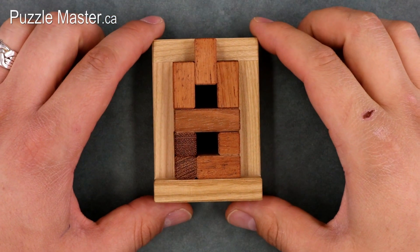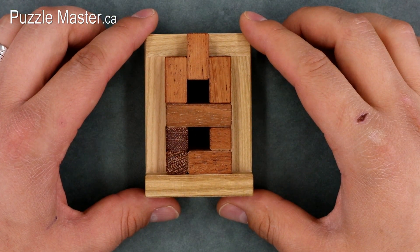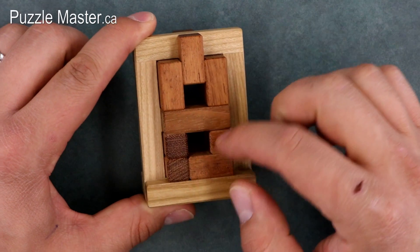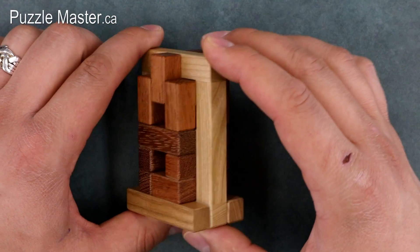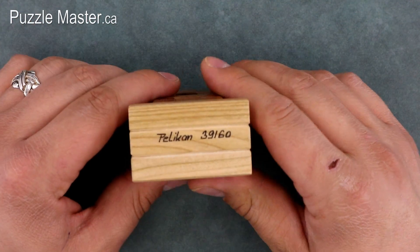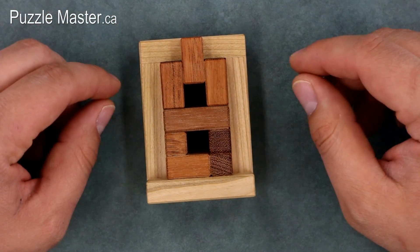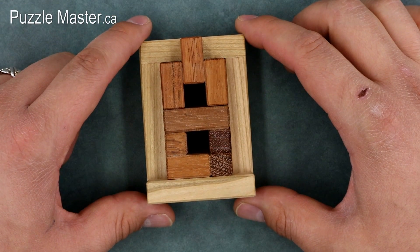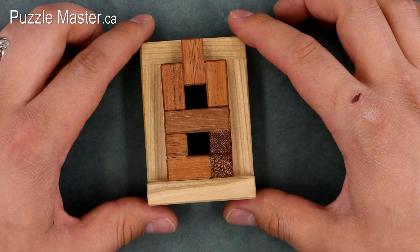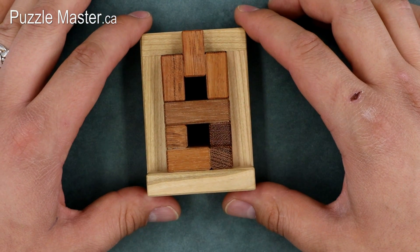We'll start with the Apollo, by Pelikan. The designer is Osanori Yamamoto. It's made out of jitoba and cherry wood — the cherry being the inner orange or red colored wood, and the jitoba making up the outer frame. This is number 39 of 60 from Pelikan. Because these puzzles are so new, there is no Puzzle Master difficulty rating on them right now, though there may be something on the site when the video comes out.